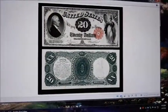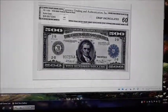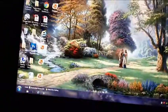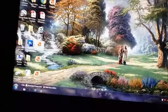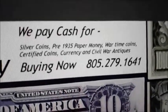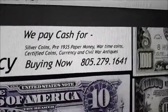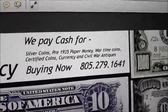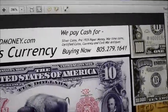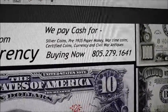That's a $20 bill from the 1880s. Cashman's Currency — ask for Rick, 805-279-1641. We pay cash. Don't go to the local coin shops or especially pawn shops — try us. We guarantee we're going to do much better. And if you're looking to get into this hobby, let us know. We want your business; we will compete with others out there.